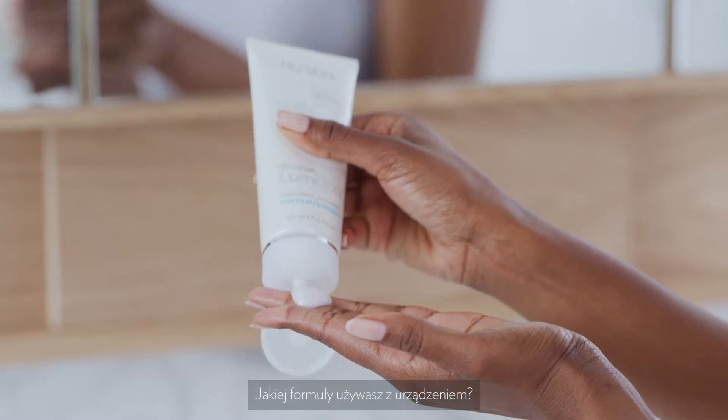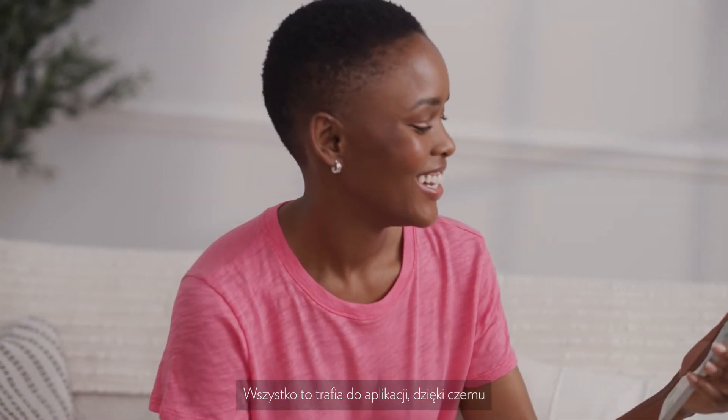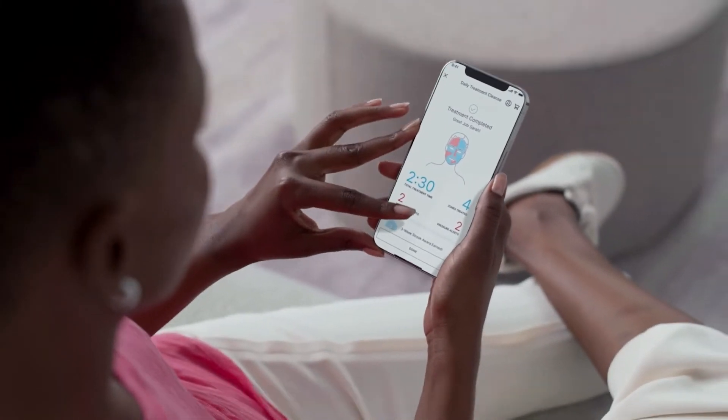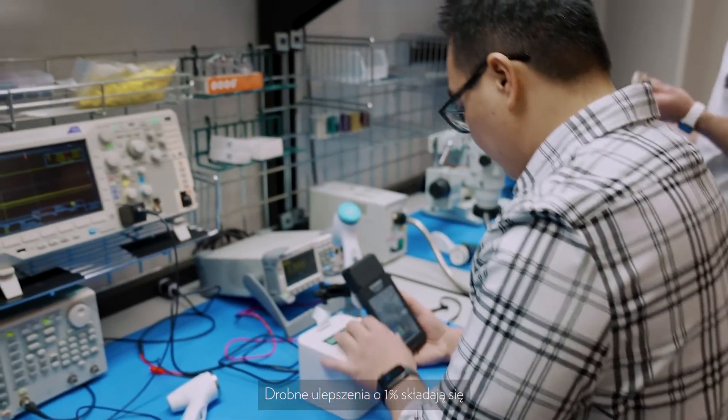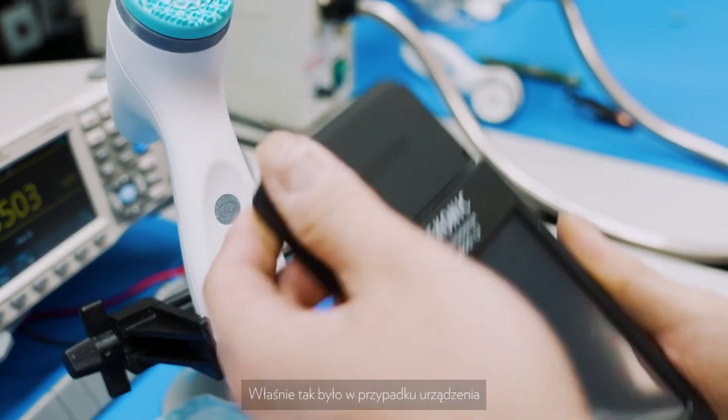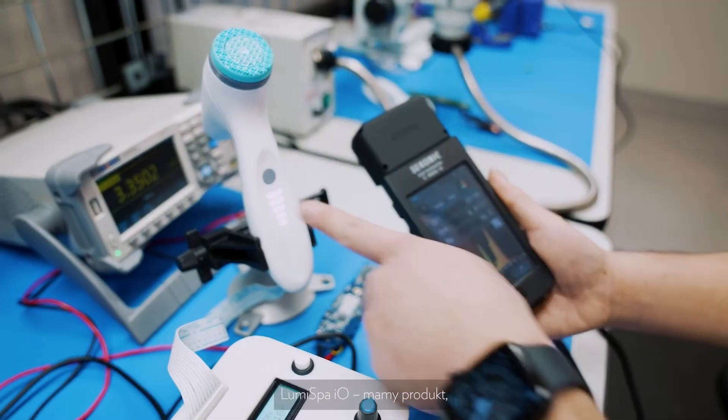We're gathering data: what formula are you using with the device? How much are you using the treatment surface? How do you actually use the device? That all gets back into the app, making sure that things like the user interface and the treatments are customized to what you want. We go above and beyond to make sure our product is top-notch. It's those little tiny 1% improvements that compound together to make a significant improvement — and that's really what's happened with the LumiSpa iO.